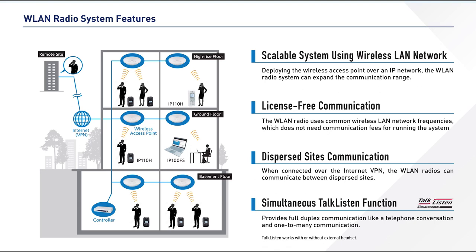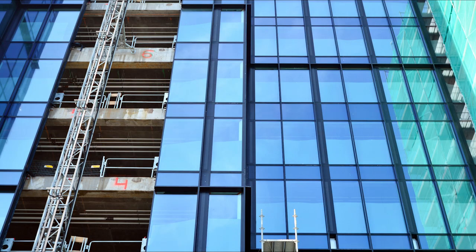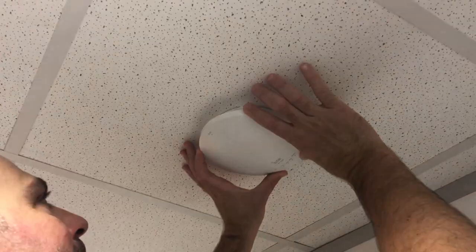Installation is relatively straightforward — you just utilize the existing Wi-Fi network in your building. Compare this with a conventional business radio system, which would likely need a distributed antenna system for full building coverage. A DAS system can be costly and tricky to install, requiring in-depth coverage surveys, access, and cable runs. An ICOM IP advanced radio system simply requires careful placement of wireless access points around the building.